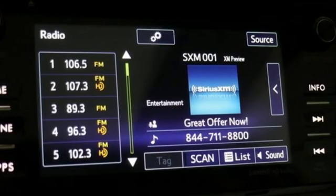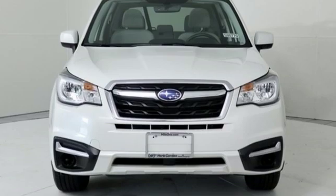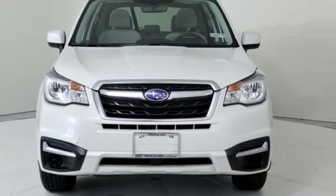Stay safe, drive a Subaru. They say a journey of a thousand miles begins with one step — well in this case, it begins with a test drive. Start your next adventure today.